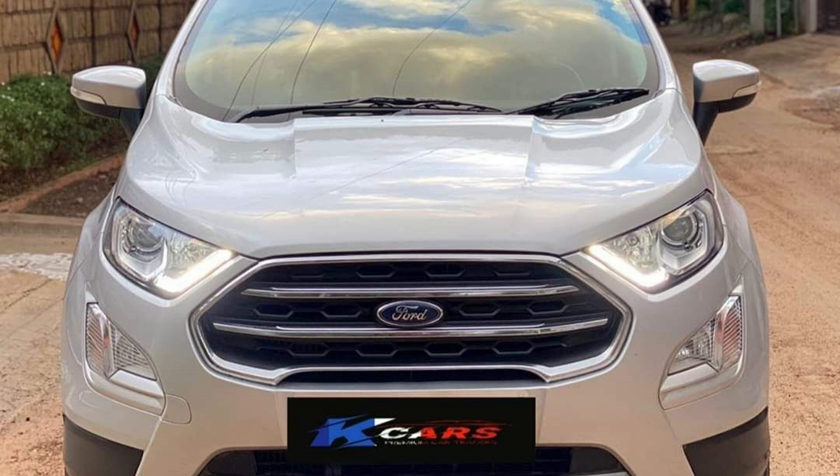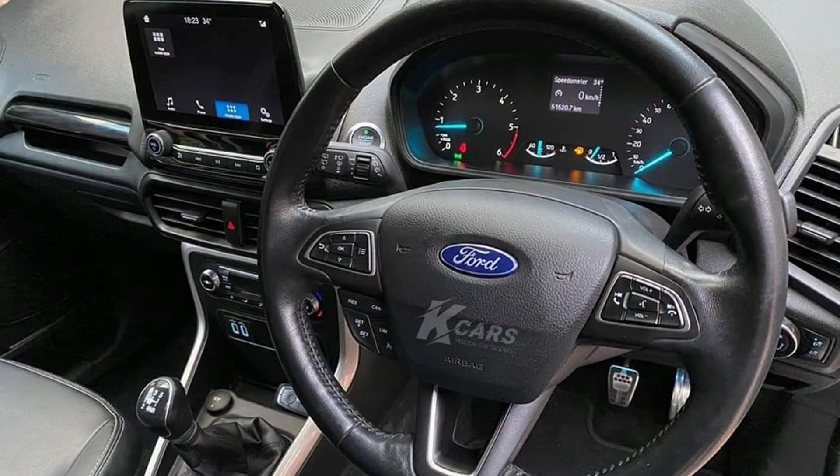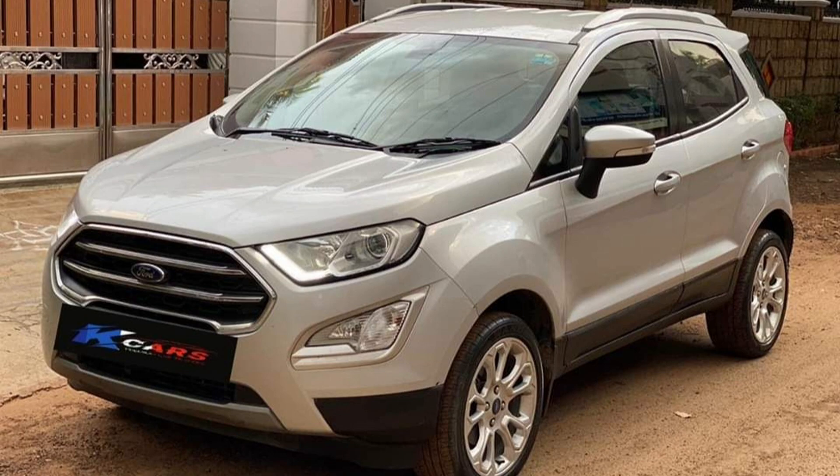Next we have the Ford EcoSport 2017 to 2018 model car with TN59 registration. It is a diesel car. 50,000 km, single owner. Color is silver. Cost is 9,90,000.